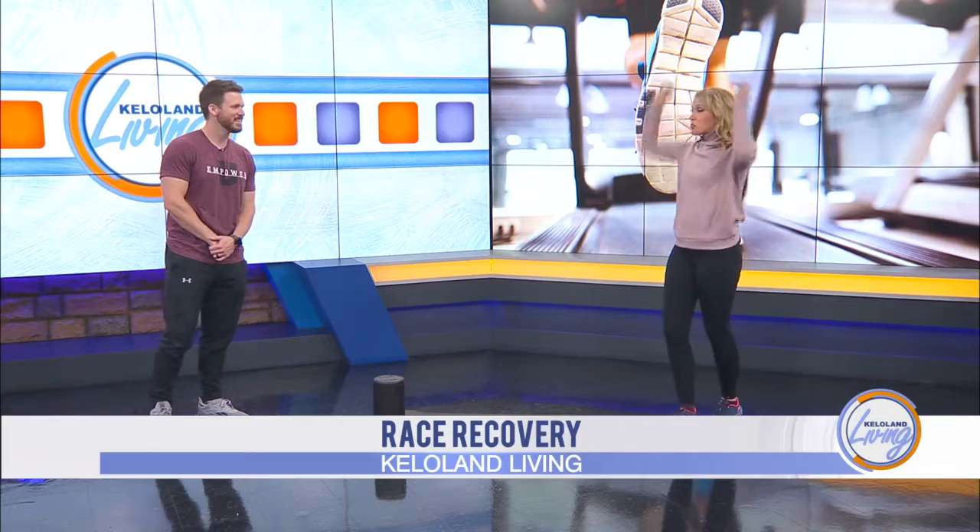Race day is almost here — less than a week away from the race. So I cross the finish line and I'm super excited.